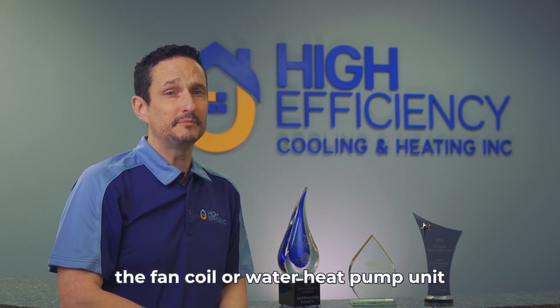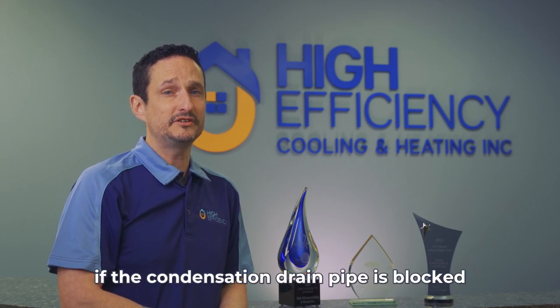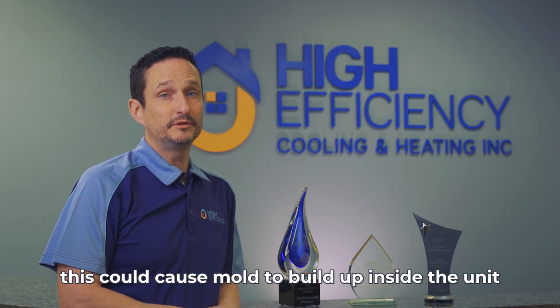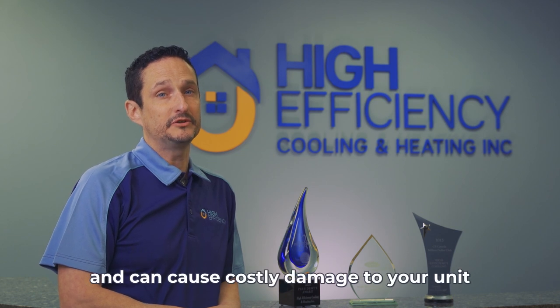The fan coil or water heat pump unit can cause condensation when heating or cooling. If the condensation drain pipe is blocked, water will stay in the pan. This could cause mold to build up inside the unit. Also, blocked pipes can cause flooding and costly damage to your unit.